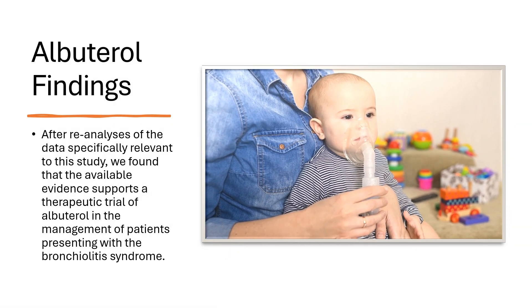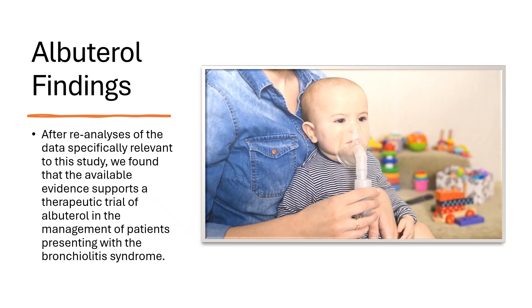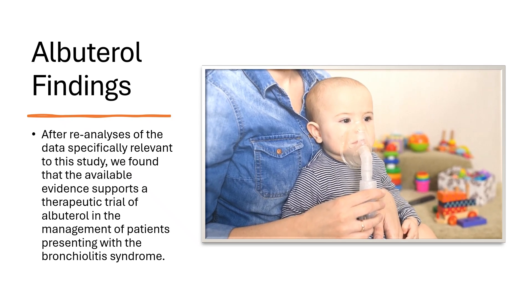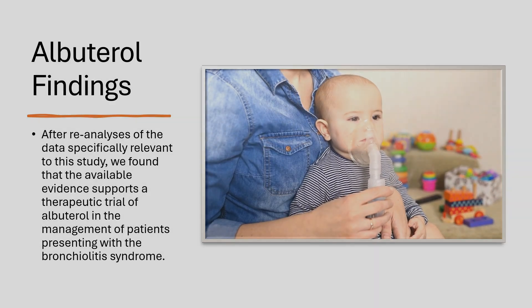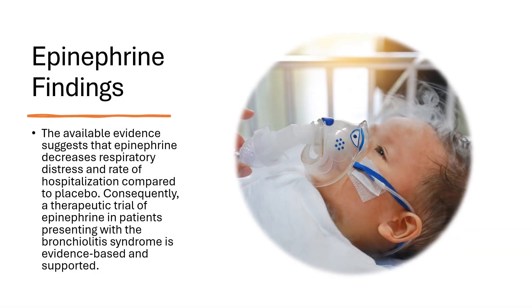After reanalyses of the data specifically relevant to this study, we found that the available evidence supports a therapeutic trial of albuterol in the management of patients presenting with the bronchiolitis syndrome. For epinephrine, we found that the available evidence suggests that epinephrine decreases respiratory distress and rate of hospitalization compared to placebo. Consequently, a therapeutic trial of epinephrine in patients presenting with the bronchiolitis syndrome is evidence-based and supported.